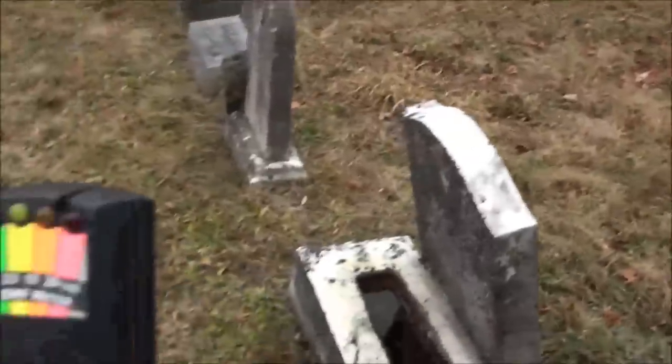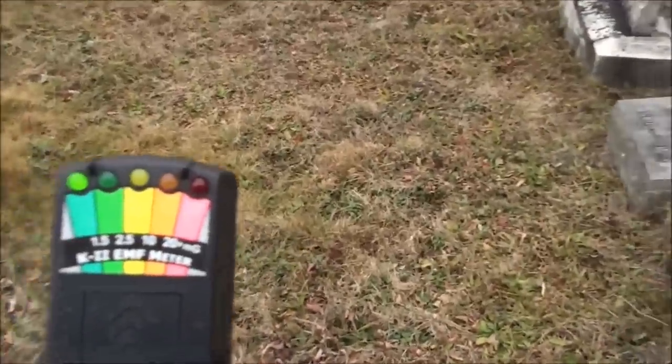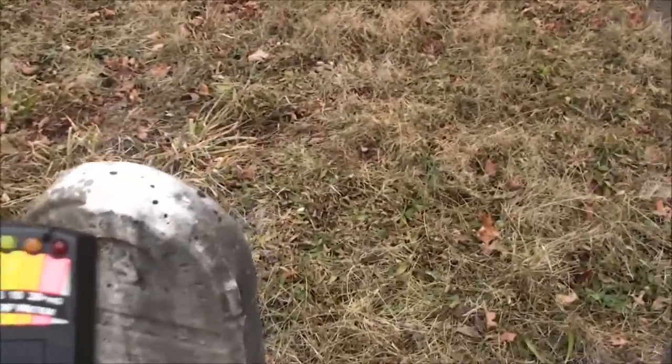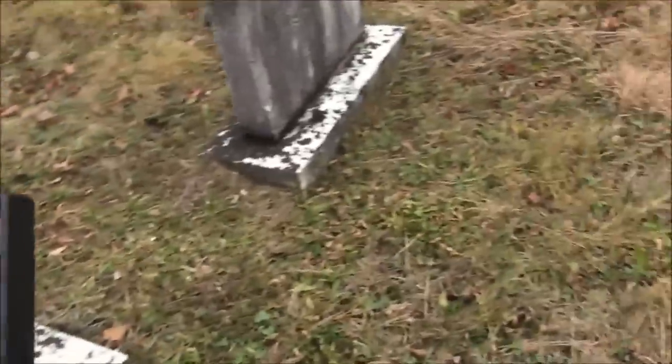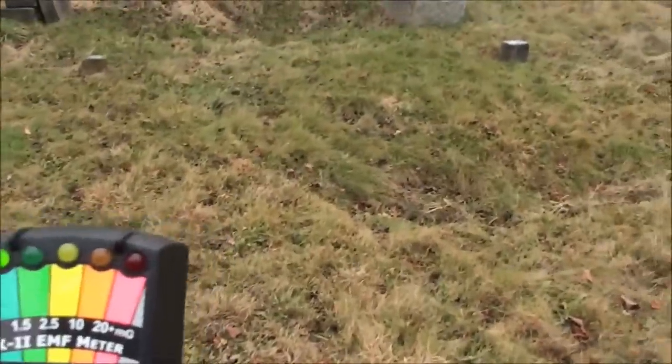I'm going to take out a K2 meter and set it on top of this headstone. Before we start the session, I'm going to come around — we're not getting anything, which is what we should be getting. There's pretty much nothing on the K2. Let's keep walking around and see if I get anything on the K2 at all. If I get anything, I'm going to stop and do an EVP session.